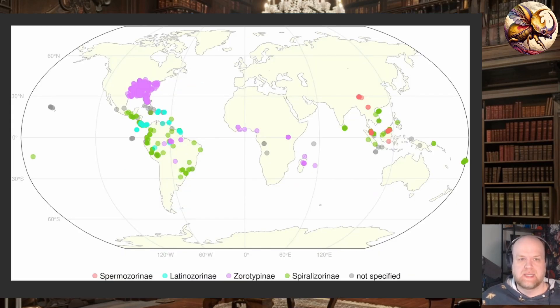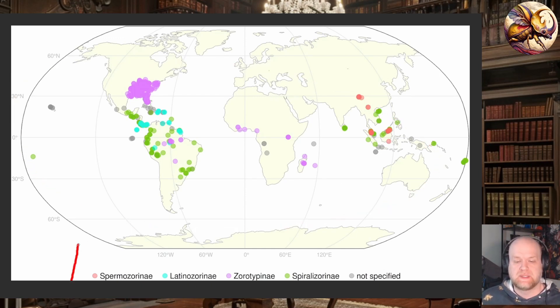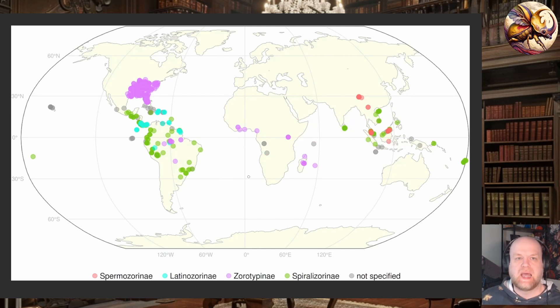What this collated dataset has shown is they've put together all of the information for the distribution of known species within the various subfamilies. You can see there are big gaps, even in the tropics, where no one's really looking or studying. So there's a lot of missing information just because of a lack of interest in this group. This dataset is publicly available and I will link it in the description — it's available through multiple sites, but I'm going to link the GitHub site so you can dig through this information at your leisure. Let me know in the comments if you find anything interesting in there.